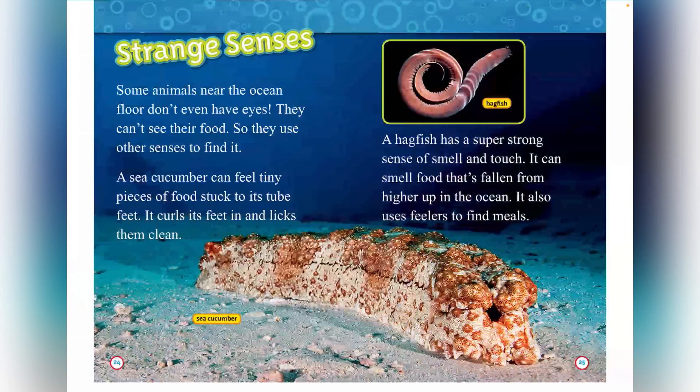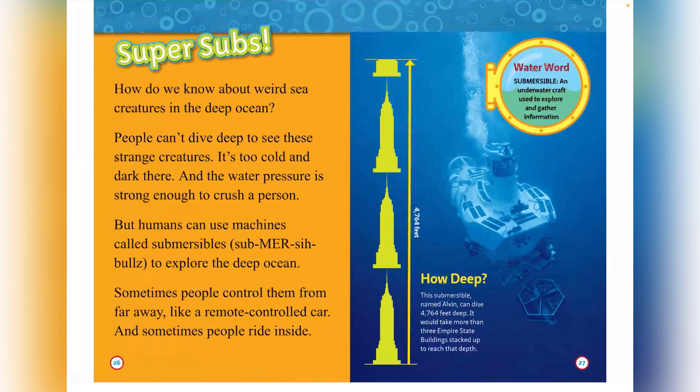Super subs. How do we know about weird sea creatures in the deep ocean? People can't dive deep to see these sea creatures — it's too cold and dark, and the water pressure is strong enough to crush a person. But humans can use machines called submersibles to explore the deep ocean. Sometimes people control them from far away like a remote-controlled car, and sometimes people ride inside them. A submersible called Alvin can dive 4,764 feet deep — that's as long as more than three Empire State buildings stacked up. A submersible is an underwater craft used to explore and gather information.